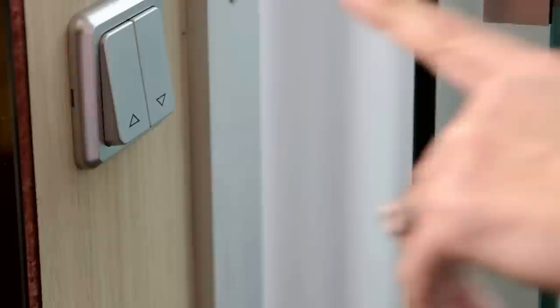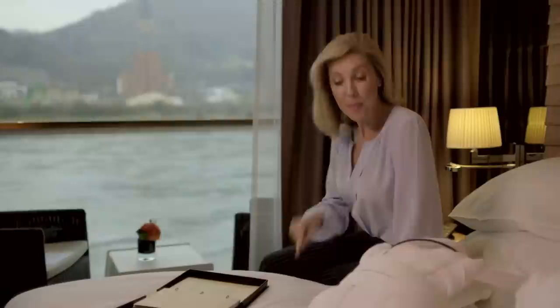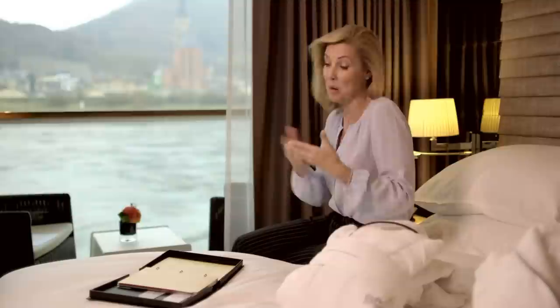Welcome to your Scenic Sun Lounge. With just the touch of a button, your balcony is perfect in any kind of weather — the doors open right up. It is just beautiful. The beds themselves are truly remarkable. They call it the Scenic Slumber, and you can tailor-make your bed according to how you like to sleep.